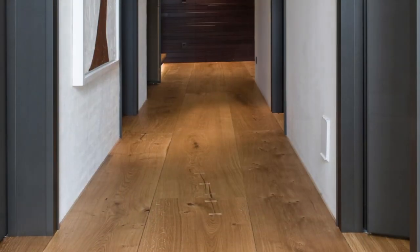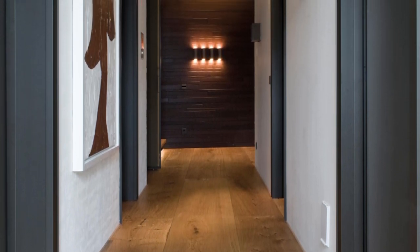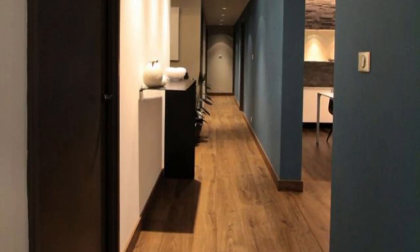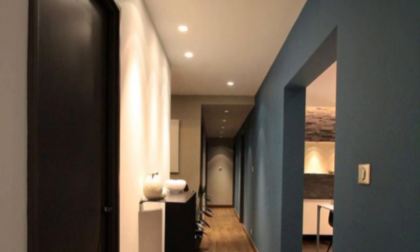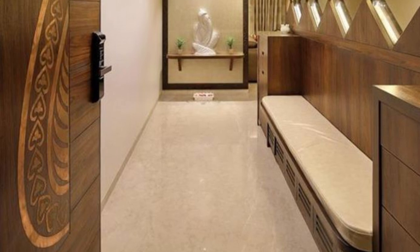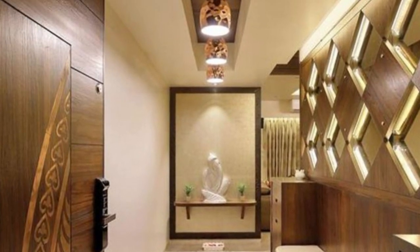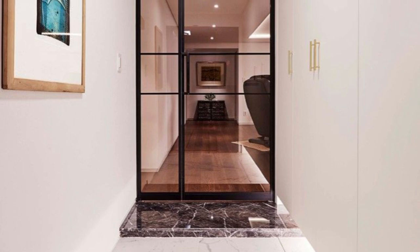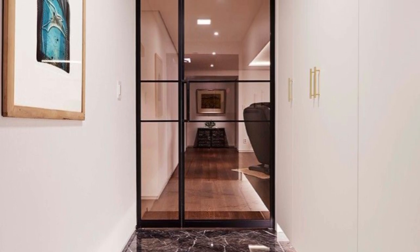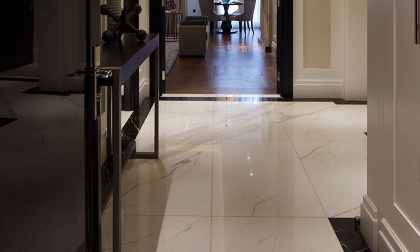A smart striped carpet in the hallway is not only great for hiding dirt, but the subtle pattern creates an illusion of more length or width if laid horizontally. Double the impact by pairing back the rest of the scheme with neutral colours that help draw the eye down to the carpet and make it the star of the show. Add pattern to your hallway without compromising the feel of open space by wallpapering your fifth wall — the ceiling. A modern geometric ceiling design can draw the eye upward, creating a stylish decorative effect.